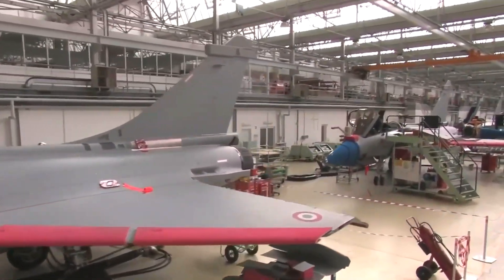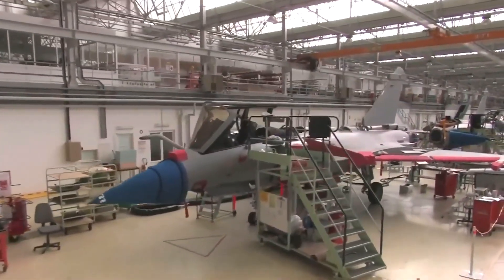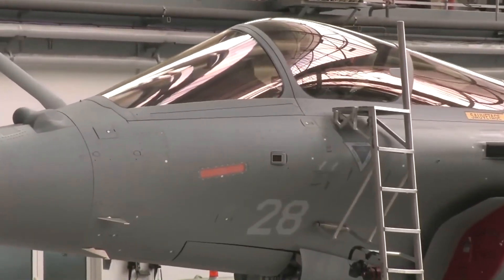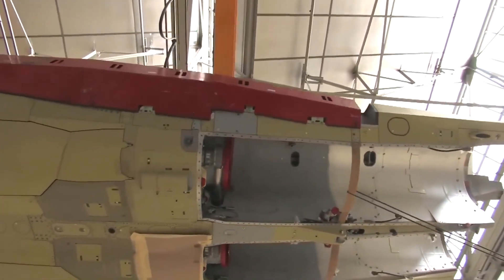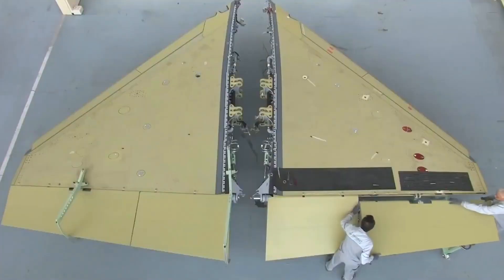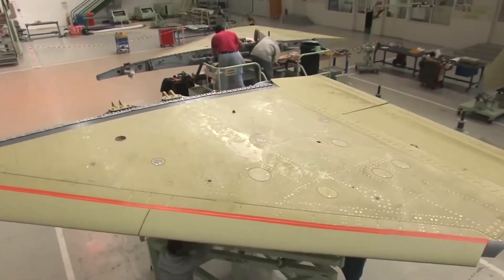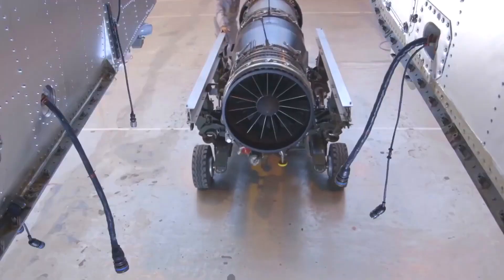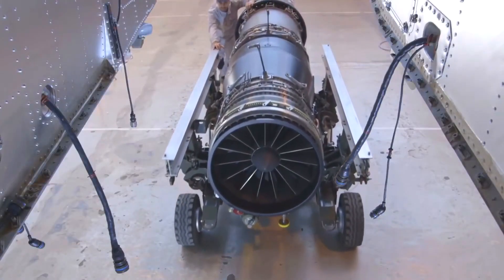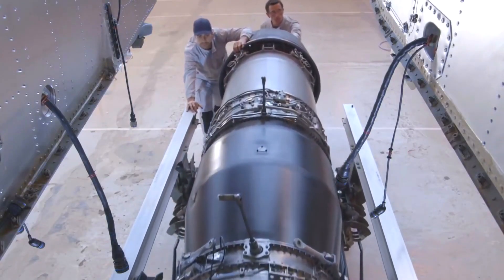The aircraft is capable of performing various missions including air superiority, ground attack, reconnaissance, and nuclear deterrence. The Rafale C is powered by two engines and features a delta wing design, giving it high maneuverability and agility. It can carry a combination of air-to-air missiles, air-to-ground weapons, and precision-guided munitions. The aircraft also has advanced radar systems, electronic warfare capabilities, and a sophisticated data link system for communication and information sharing.